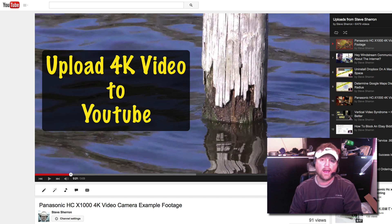I recently bought a new Panasonic HC-X1000 4K video camera. I bought it and went out and shot some test footage in 4K, uploaded it to YouTube in 4K, only to discover that when I looked at my video it wasn't displaying in 4K on YouTube. Well, why was that?